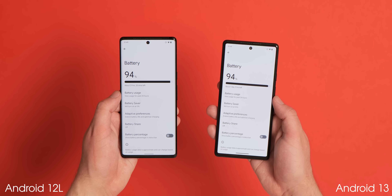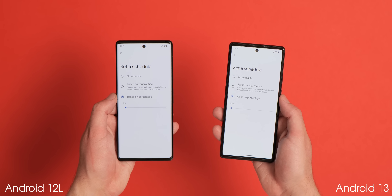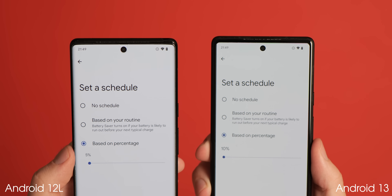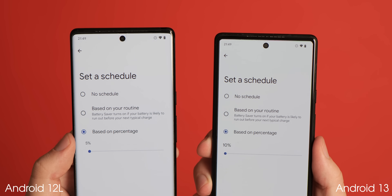If you have automatic battery saver mode enabled when your battery hits a specific percentage, the minimum limit has now been raised from five to ten percent, which is likely a way to ensure your phone lasts even longer before hitting ultra battery saving modes.